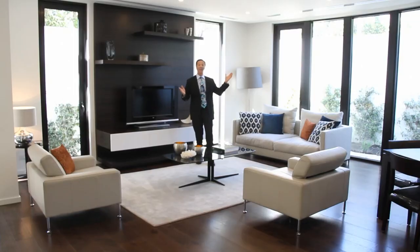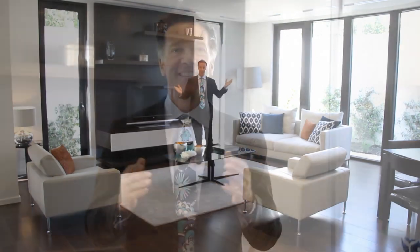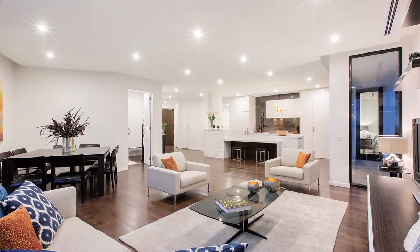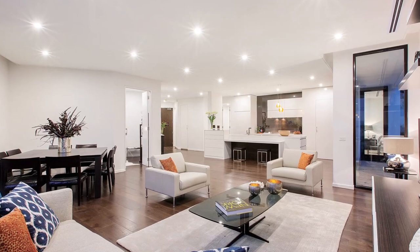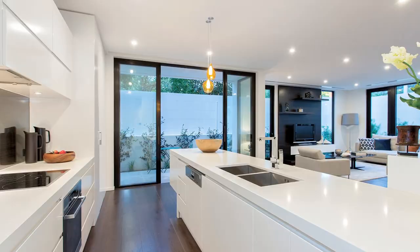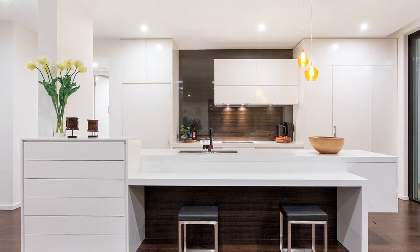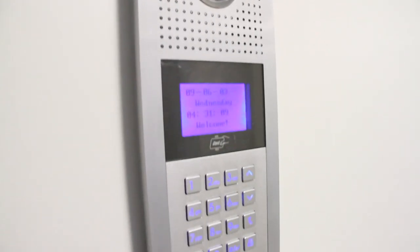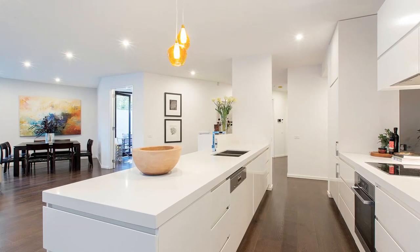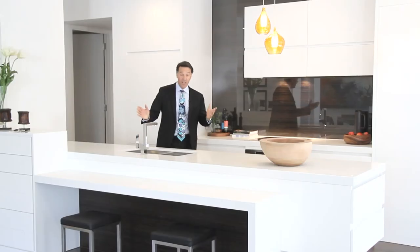Taking full advantage of a north-easterly aspect, these units are brand new and the developer has spent a bundle on the level of finishes — beautiful timber floors, Miele appliances, a lot of joinery and cupboards, LED lighting, zoned air conditioning, intercom, alarm system. 14 Martin Court is beautifully appointed.